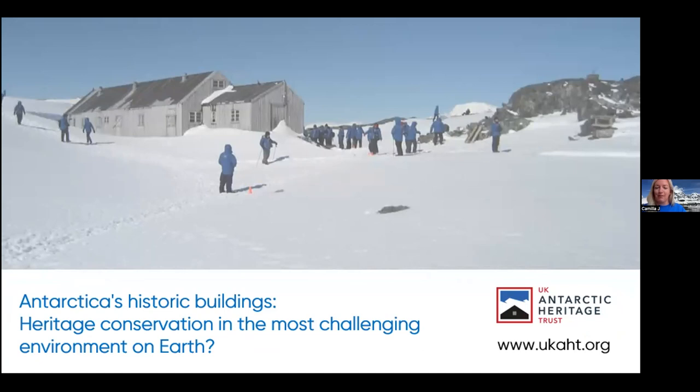We do this by caring for six historic buildings which are protected internationally. They are dotted along the Antarctic Peninsula, 10,000 miles away from the UK. These special buildings represent the birthplace of climate science — specifically British climate science on the Antarctic continent. They are completely unique in the world: modest wooden huts with amazing stories of survival, courage, and discovery. We protect them every year and share their stories with schools and communities around the world.